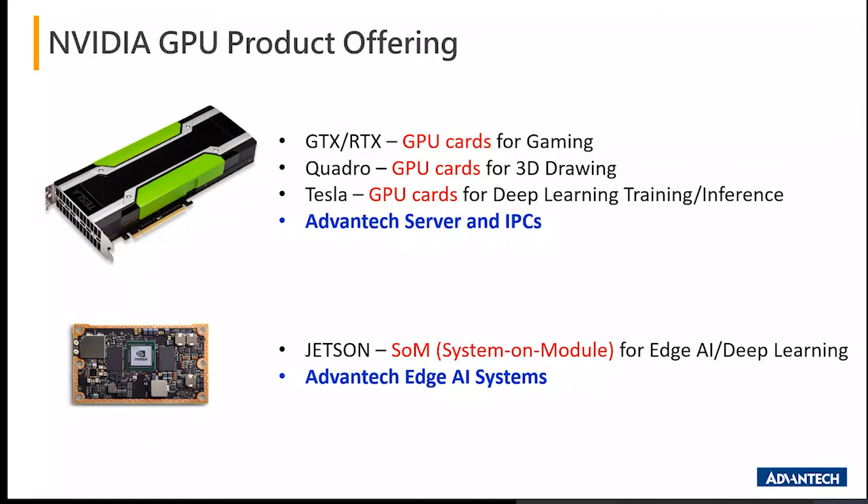The technology Jetson brings is a system-on-module, which includes a number of different features including the CPU, the GPU — where the CPU runs on the ARM architecture — along with RAM, eMMC flash, and Ubuntu OS. Advantech is one of only a few vendors on a global scale selected to provide full coverage of the entire family from TX1, TX2, Xavier, and Nano to form edge AI systems.